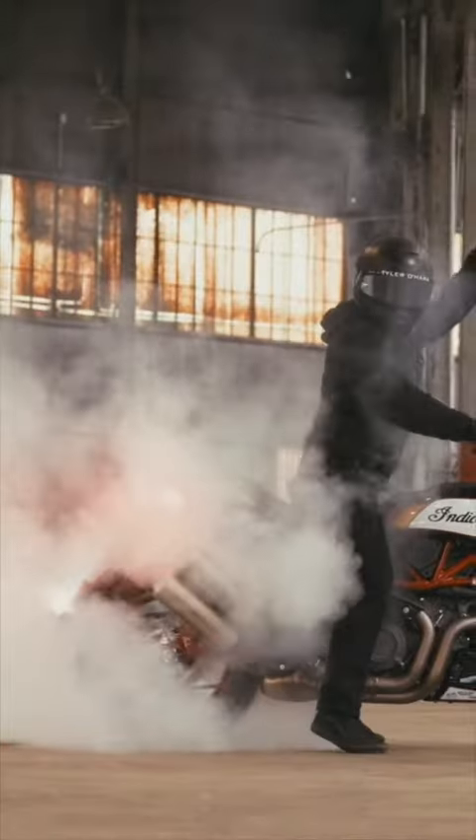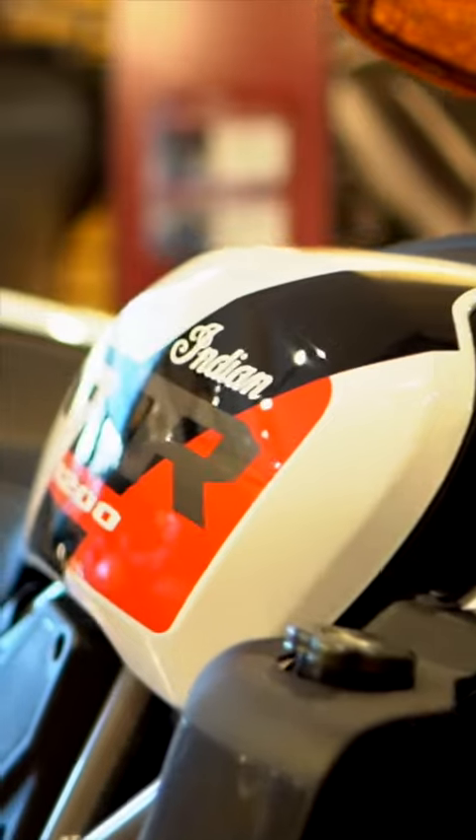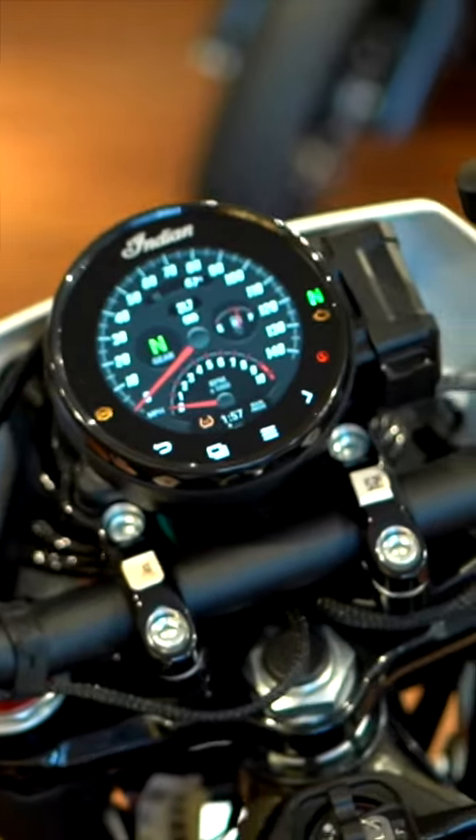It gets great gas mileage, but you could also take it up into the back roads and hit some twisties and have a lot of fun with it. It has a lot of power. It's lightweight and well balanced and extremely well equipped for its price.